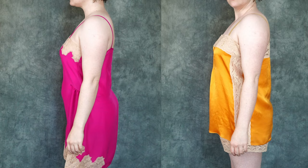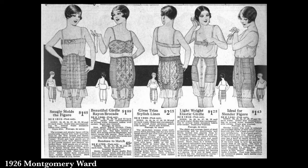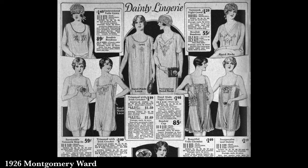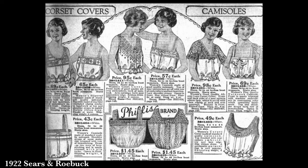First off we have the chemise — a holdover garment from the 19th century. It is meant to be a close-to-the-skin option, between you and the corset or brassiere, covering the torso. These undergarments were made out of plain white cottons or linens, but increasingly we find silk and rayon with lots of colors, laces, and trims — a great example of how the same basic garment concept changed throughout the years to reach a vibrant 1920s point.